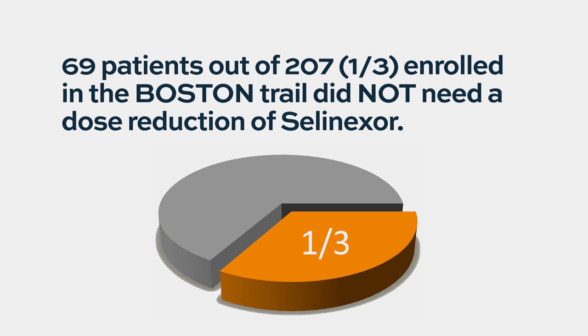There were 207 patients who started on the bortezomib, selinexor, and dexamethasone arm. Of these, 69 patients did not require any dose adjustment — they stayed on the full dose of 100 mg and tolerated it well. But in two-thirds of patients — 126 patients — the dose was adjusted. Looking at baseline characteristics, there was no significant difference between those who had dose reduction and those who didn't, in terms of ISS stage, cytogenetics, or FISH study results.